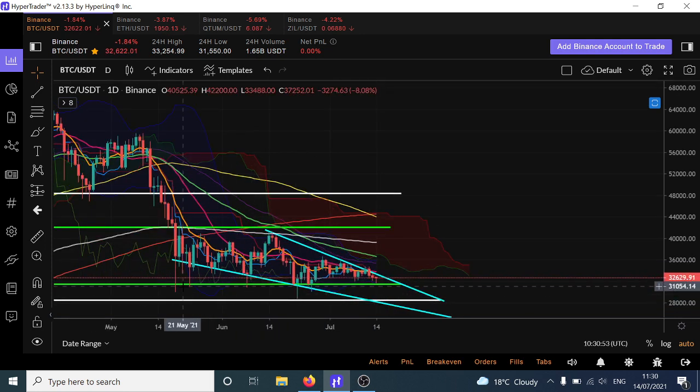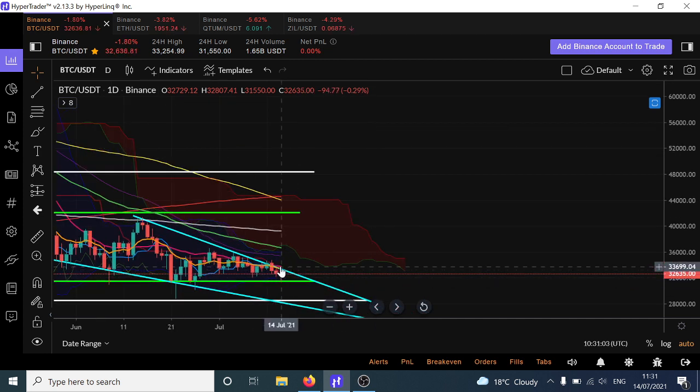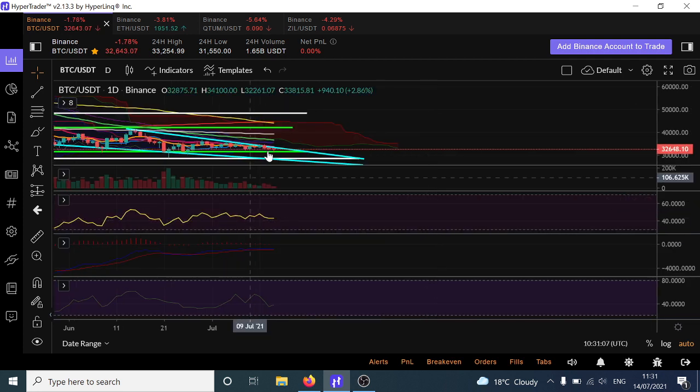Within here we've got a very strong level of support, which is this green level here, about 31,500 — which is more or less where we bounced from so far today. We're probably going to come to the top of the channel until we break out and get a decent closure with volume, which is something we've not had. We did try to break out there the other day, but the volume was tiny.